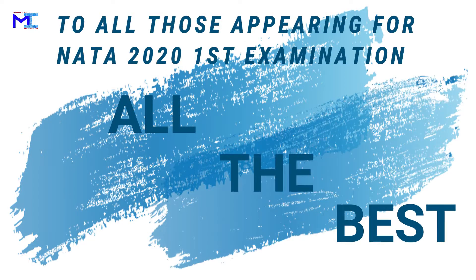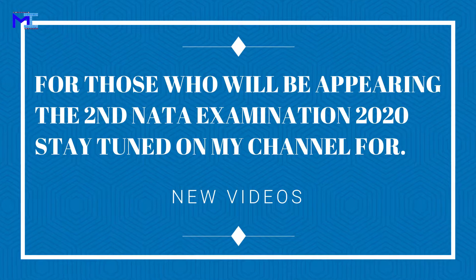All the best to all those students who are appearing for the NATA examination 2020. To make this world a better place for living, nature has provided us immensely with its natural products and materials which we all use in our day-to-day life. We all should be very grateful and use all its natural products and materials very carefully.